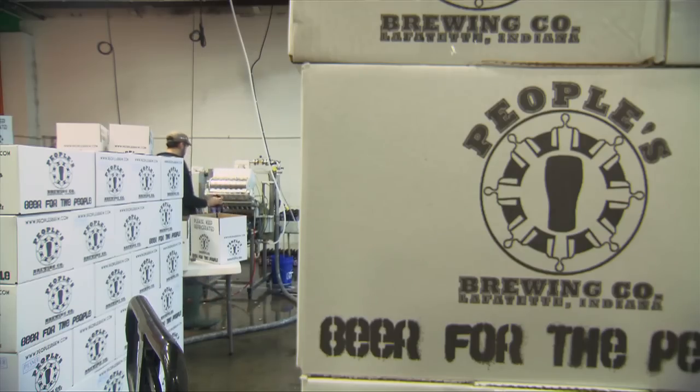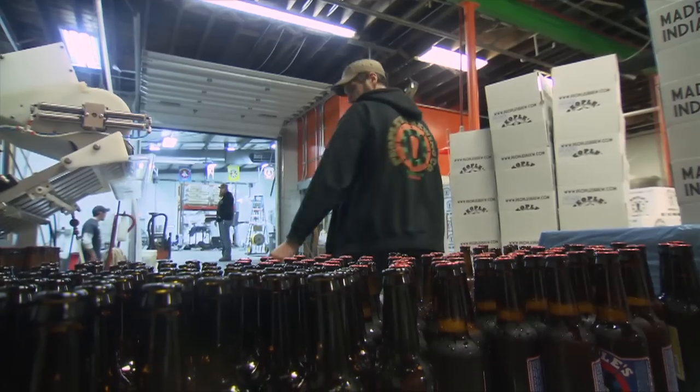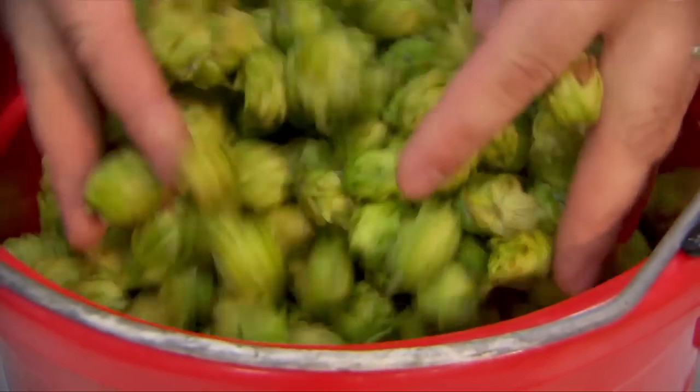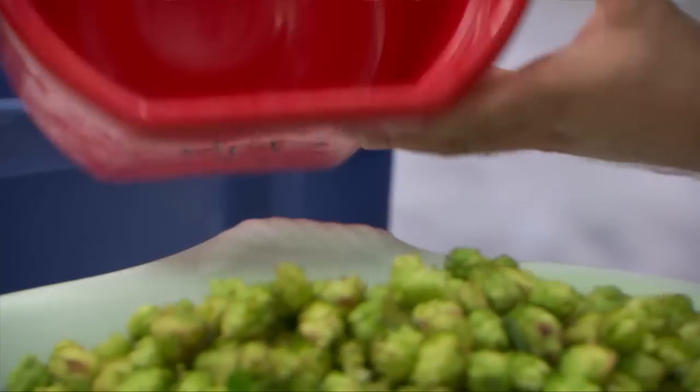People started in 2009. We set out to be a local production brewery distributing beer around town to the different bars and restaurants and also around the state of Indiana. Absolutely we want Indiana hops. We'd love to see it grow into a sustainable industry both for the growers and for the brewing industry. We'd love to see some varieties developed in Indiana that have unique characteristics that we can use basically as local characteristics in our beer.